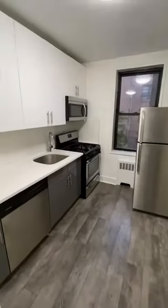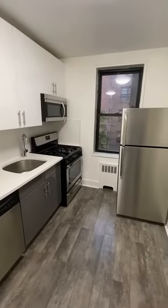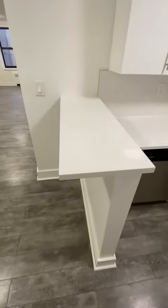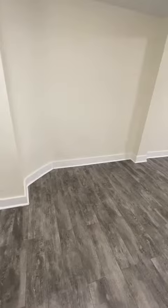As we come in, the kitchen is to the right with a large window. There are full-size appliances, including a dishwasher, stove, microwave, and fridge. You have a countertop where you can dine in, and also enough space for a home office or a dining space.